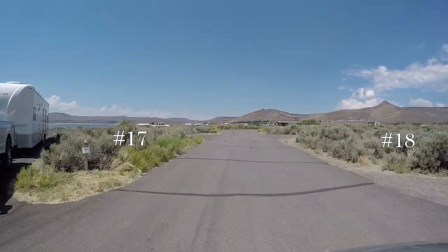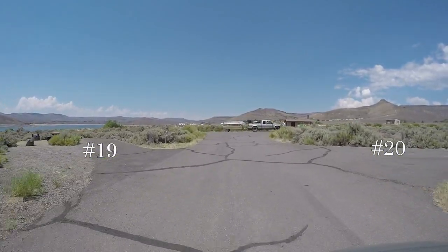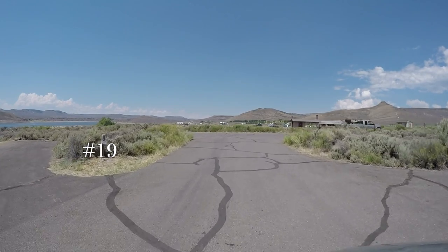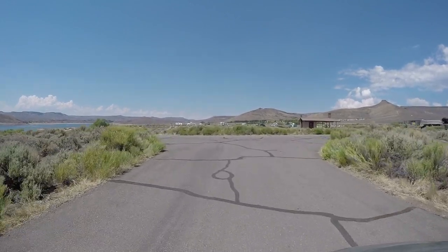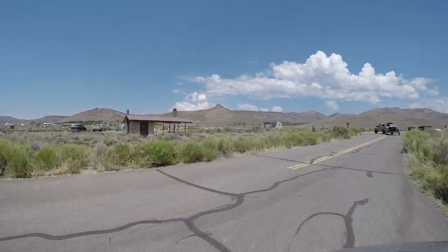18 right, 17 left, 20 right, 19 left. That looks like all for Loop A of Stevens Creek Campground.